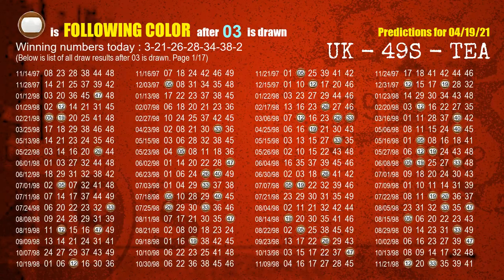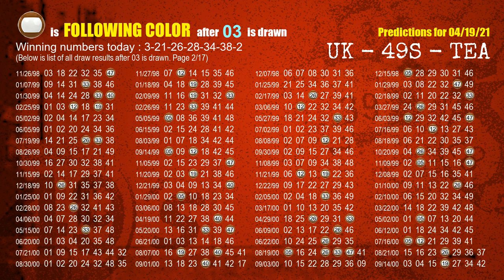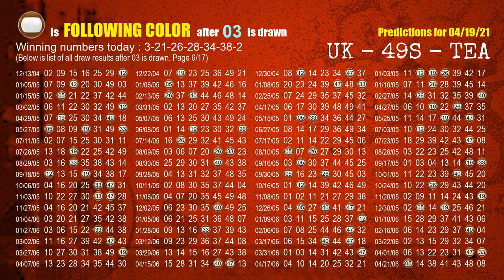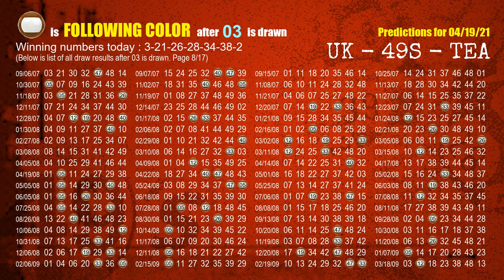Besides following ones, we need more clues for winning numbers of the next draw, so we will find out the most drawn ball color through today's result. Following ball colors refer to the color of those numbers being picked on the next draw after this one. The first winning number is 03. We list all draw results after a draw with 03 as a winning number. The most frequently following color is brown when 03 is the winning number in the last draw. We highlight the color brown with a color ball image for you.